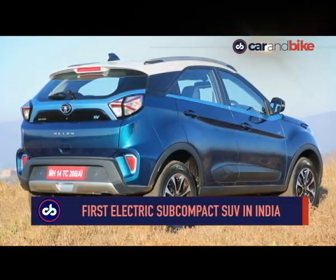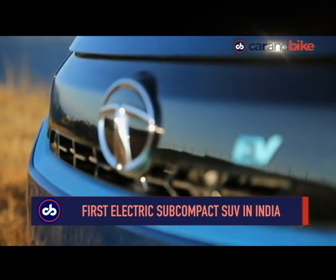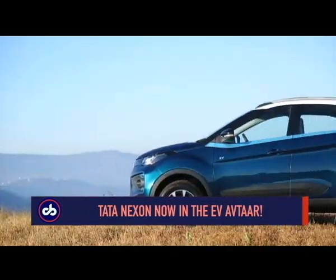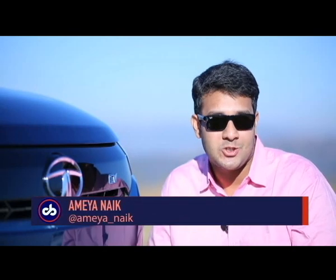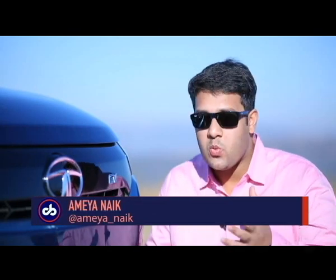SUVs and electric cars — both have become cornerstones of success for most carmakers around the world, and Tata Motors is stepping on both these stones with the Nexon EV. It's precariously poised to either win or lose, but with the Nexon EV the company is saying it is here to stay in the EV space. This is not the first electric car from the company, but with the Nexon EV the company plans to kill two birds with one stone.